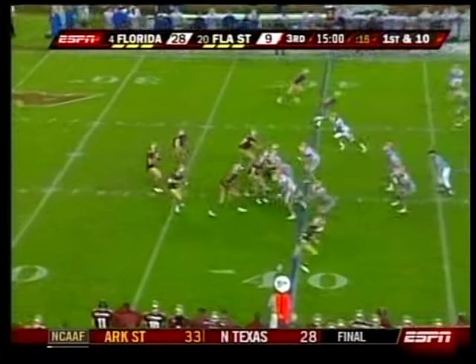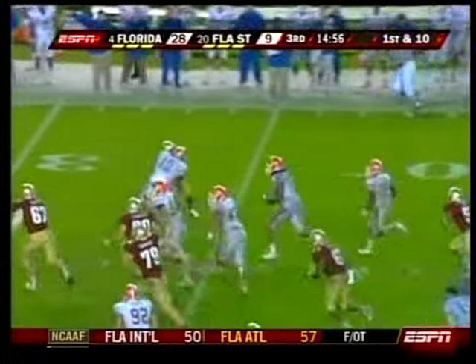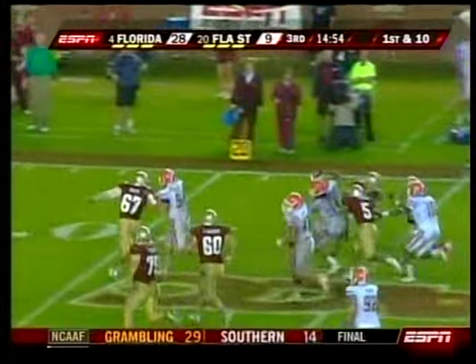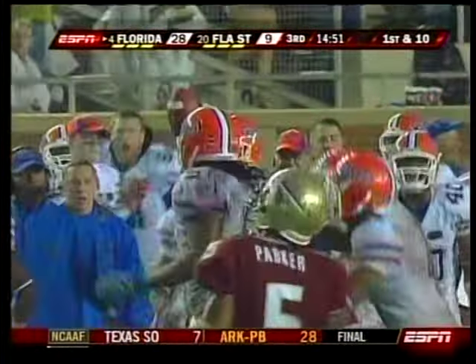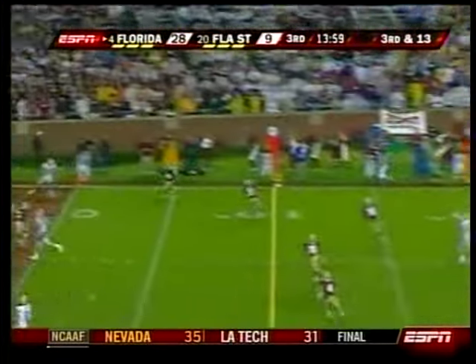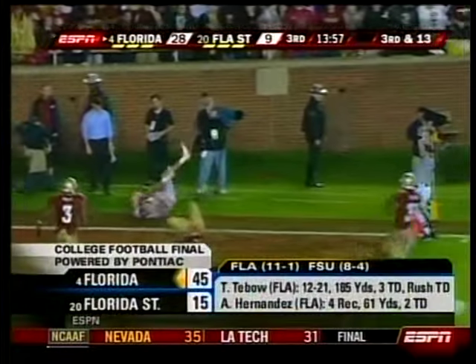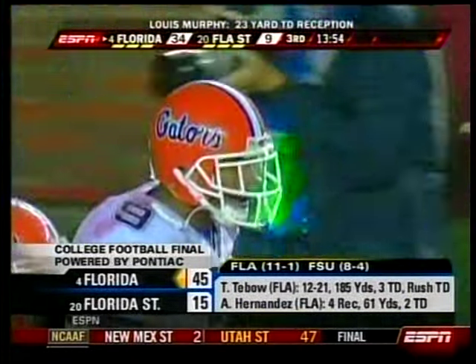Tebow to Hernandez again. Gators rolling. Florida was scoring touchdowns while the Seminoles were kicking field goals and throwing interceptions. Christian Ponder picked off by Brandon Spikes. Tebow under pressure — Tebow would have three passing touchdowns, ran for another, threw for 185 yards, ran for 80 more. Gators — another blowout, 45-15.